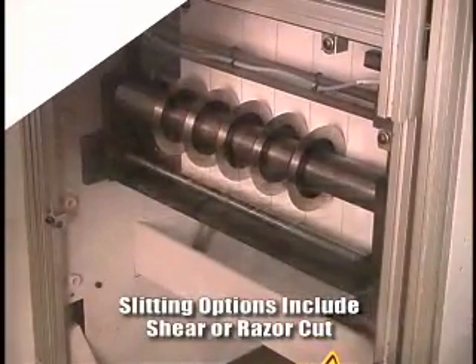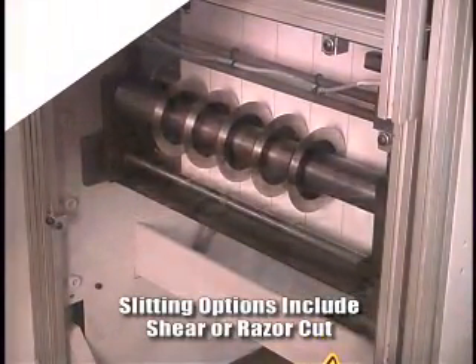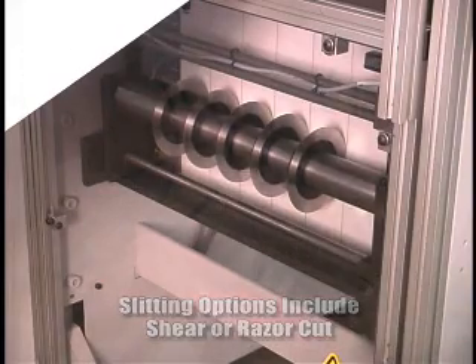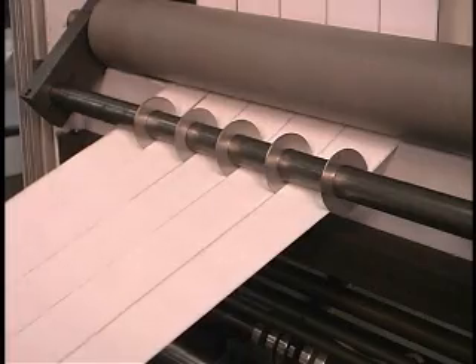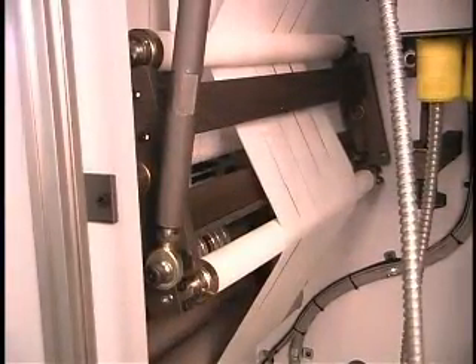Slitting options for the KR include a choice of shear or razor cut for slitting and winding multiple strands. Features such as web separators or bowed rollers can also be added to meet the needs of your application.